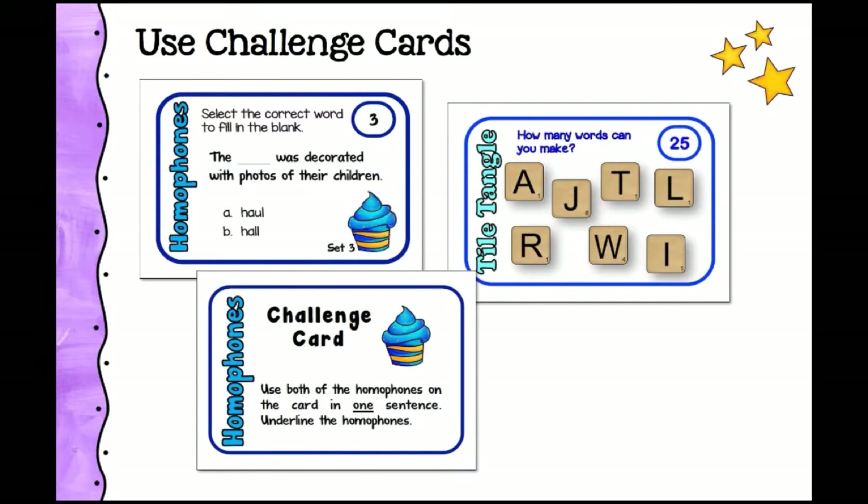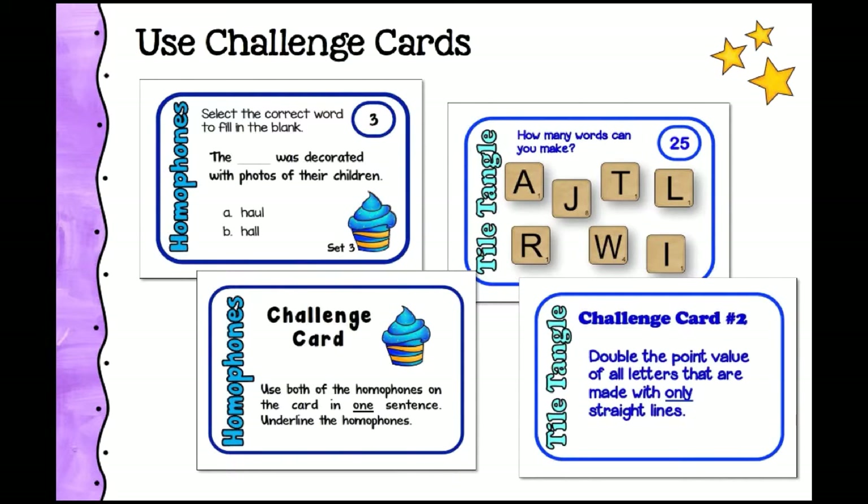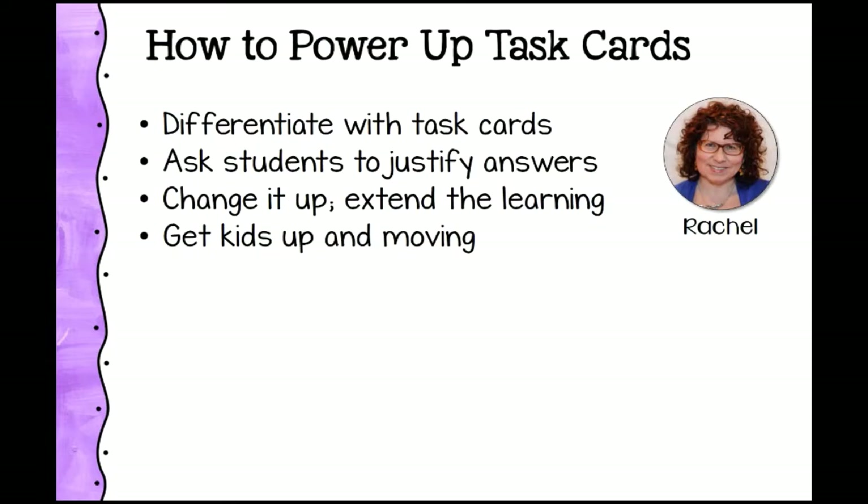Another example of a challenge card is with tile tangle cards, where students make words from Scrabble tiles and add up their scores. A challenge card can instruct students to double the point value of all letters made with only straight lines — such as A, T, L, W, and I. So the word 'jaw' would have a different total because J has curved lines but A and W don't. This creates a rich math and word activity, great as a fast-finisher or center activity. If your task card set doesn't come with challenge cards, there's no reason you can't make your own.